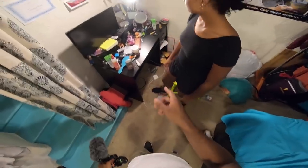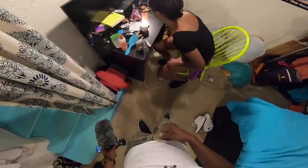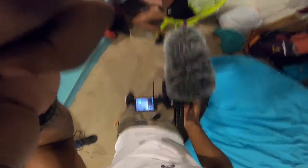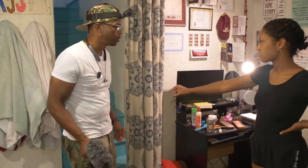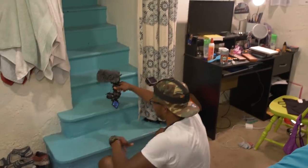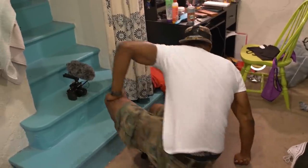Walk through — whatever your regular routine is, just mimic it. I just wanna see what you normally do and see what opportunities we have. If you have one of your actors there and you have the time, you might as well do some walk-throughs. Sometimes how you imagine something playing out isn't the best choice when you see the physical space. You can figure a lot of these small things out by walking through a scene or two.